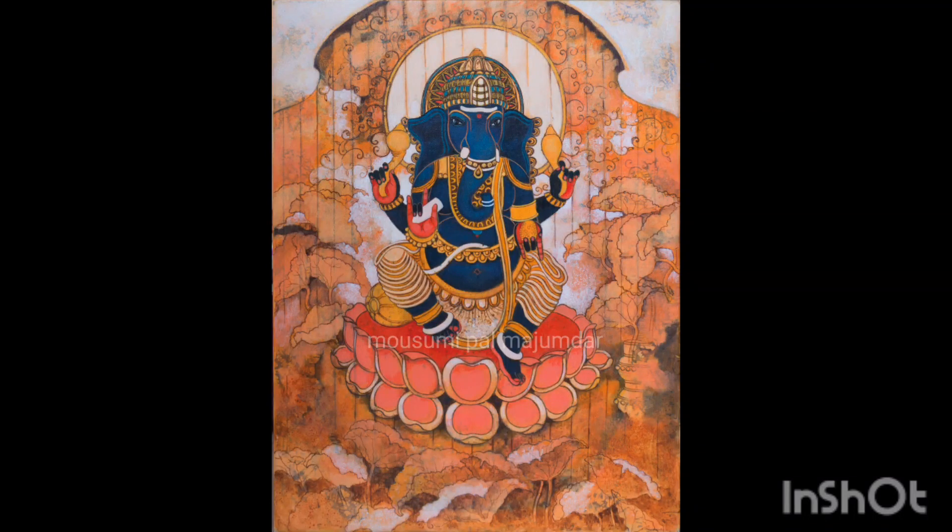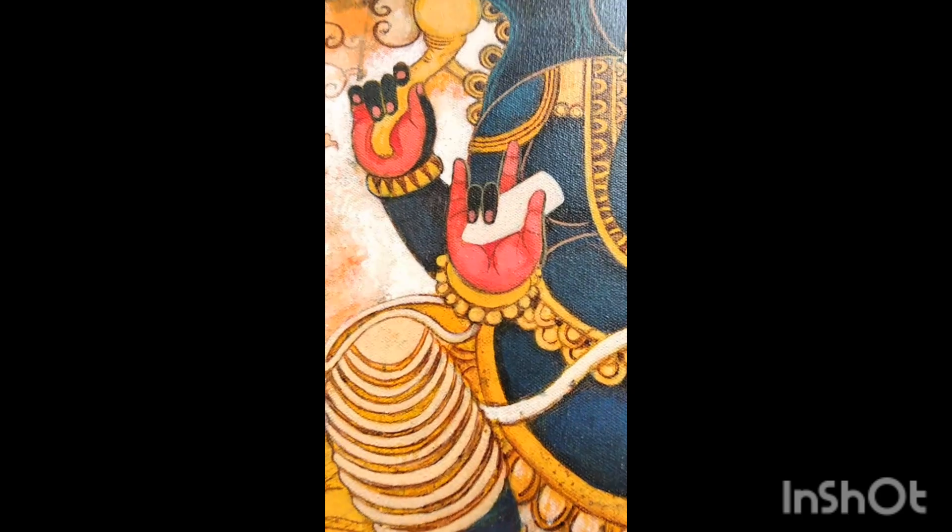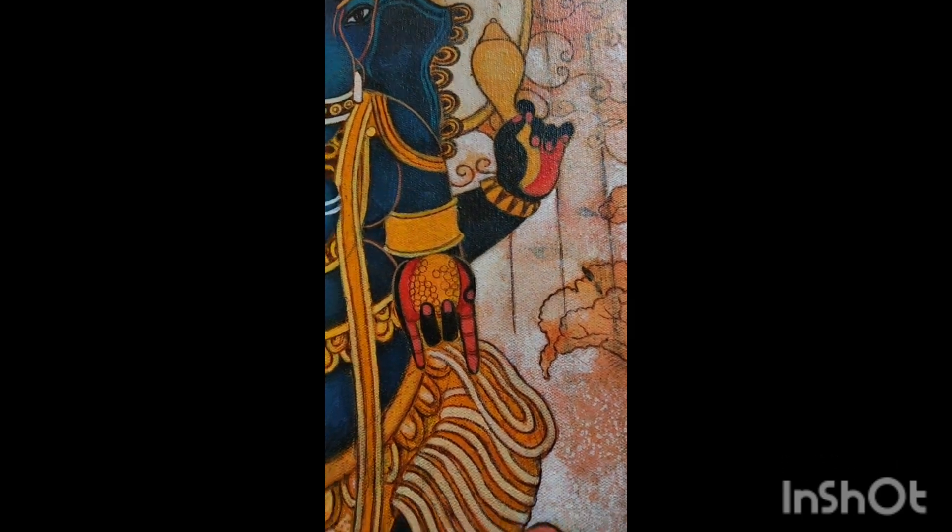Hello friends, in today's video I will share my painting with you. In the description I mentioned about myself — I am a professional painter and have been engaged in teaching painting for 26 years. I participated in many exhibitions in various parts of Bharat including Kolkata, my hometown, and also in Croatia before the pandemic.